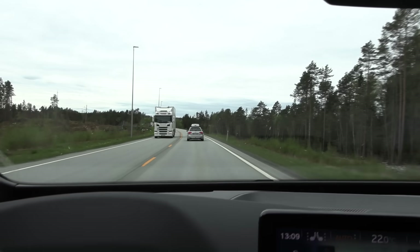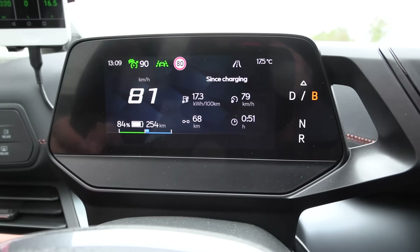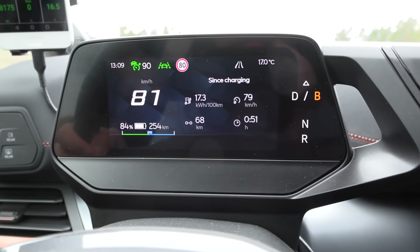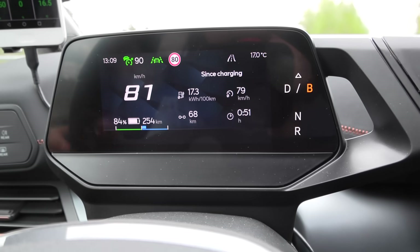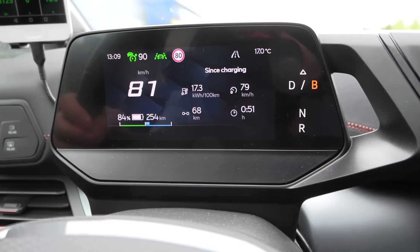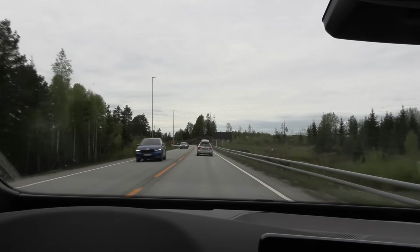We've been driving for almost an hour and we're still at only 84%. This is why I prefer the motorway — we have traffic, left-lane huggers, low speed limits, and an average speed of only 79 km/h. But at least we're doing something useful. We're going to enter the undersea tunnel now.